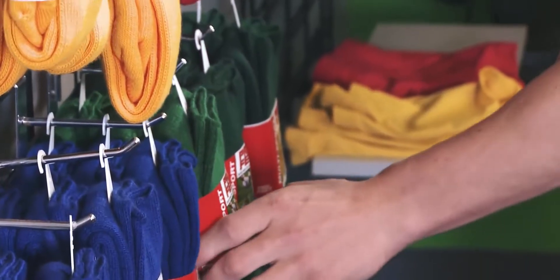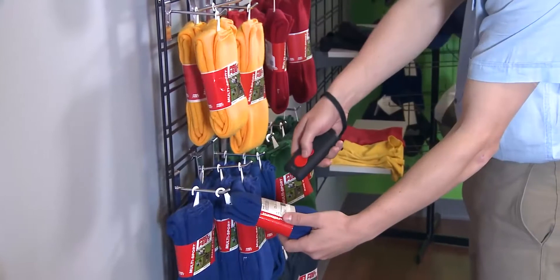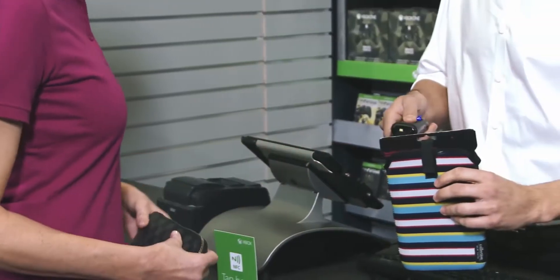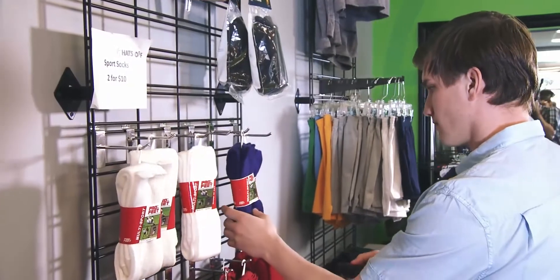Mobility is what the 1602G is all about. With an outstanding Bluetooth wireless range of up to 100 meters and a battery that can power through more than 2,000 scans on a single charge, your associates can be more productive when engaging with customers — whether at fixed point of sale, mobile point of sale, inventory management, or the stock room.